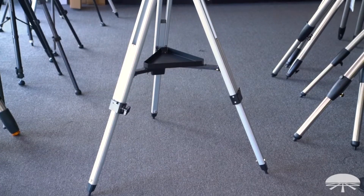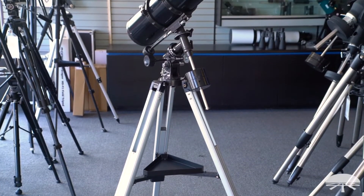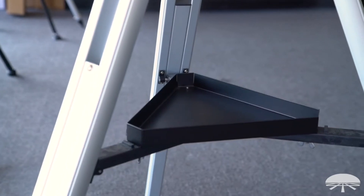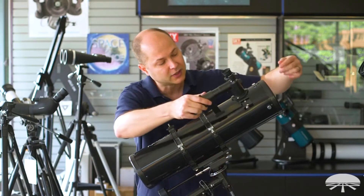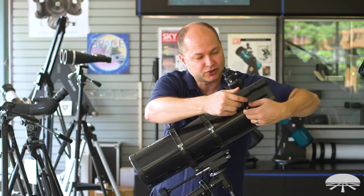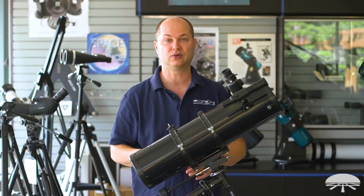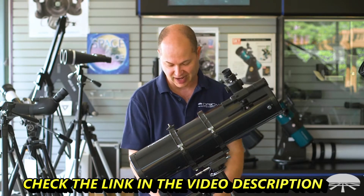The tripod itself can extend — I've got it about midway up right now, but you can get another maybe 12 to 14 inches out of this. So if you want to stand up while viewing, perfectly fine. If you want to lower it down and sit on a stool while you view, that's also good. In the middle of the tripod is the accessory tray. The tray down below holds whatever you're not using — so right now I've got the higher power eyepiece in, and I can use the tray to store my 25 millimeter, any filters you might be using, just a nice place to put your flashlight and everything else.